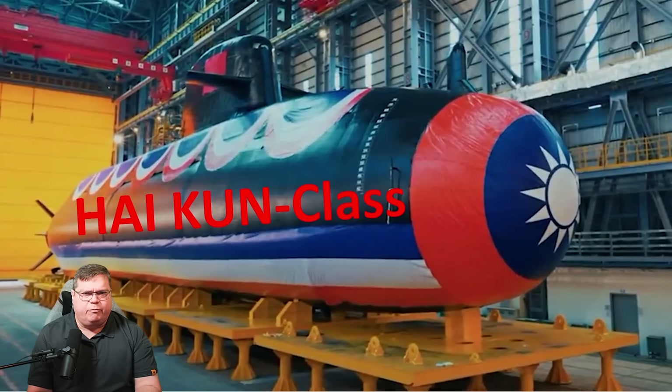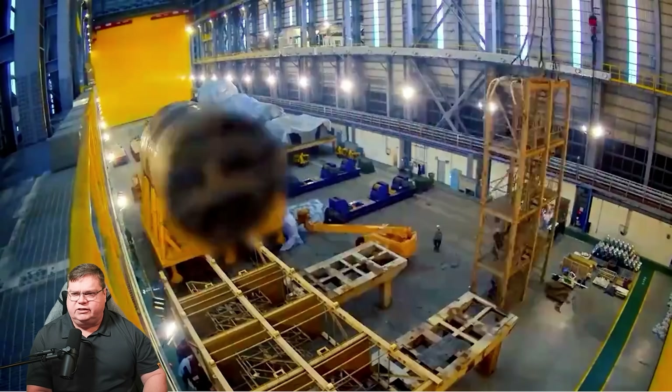They have 12 launchers port and 12 starboard — a lot of decoys for a little conventional submarine, and she's going to need them. The construction footage was produced by Taiwan and heavily censored, so much of it is blurry, but there's still quite a bit to make out.